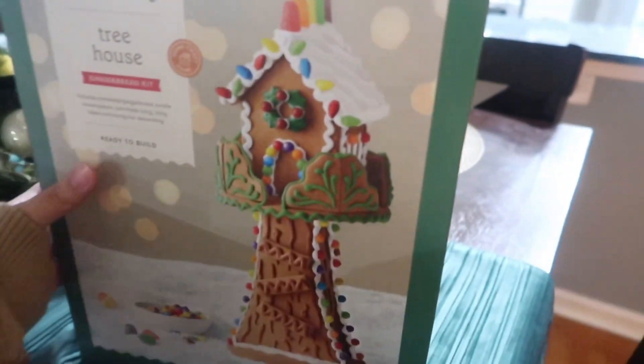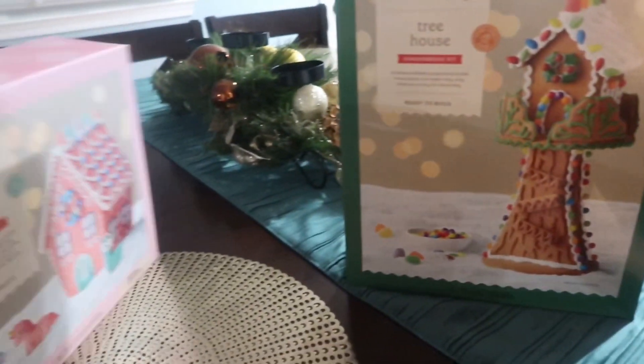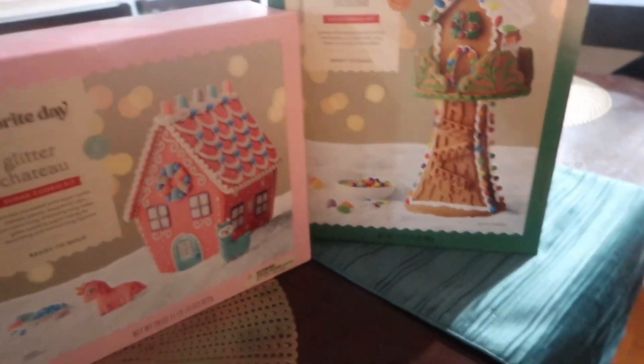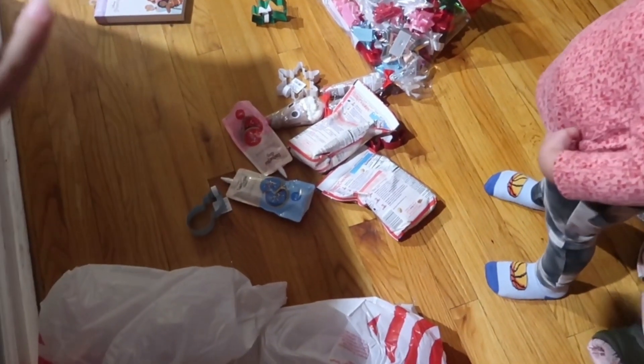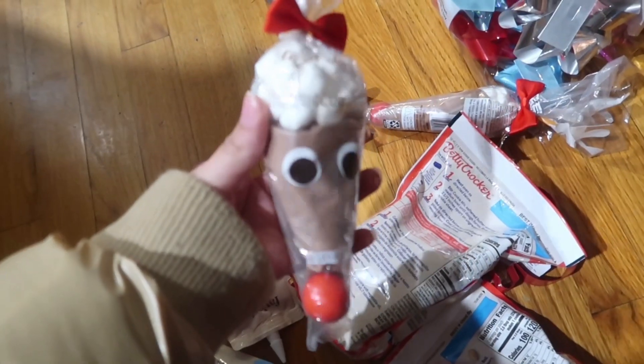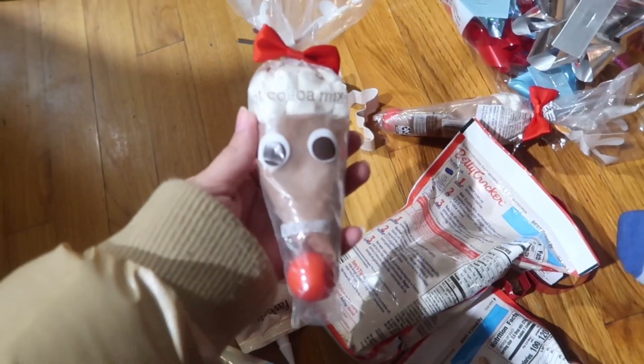This is gonna be my house and this is Kelvin's — he decided to get a tree house. So once he comes back inside we're gonna start building these. We plan on baking cookies tomorrow but my kids decided to do all of that. We got these for hot chocolate and we're probably gonna make this later tonight when we watch the Grinch.